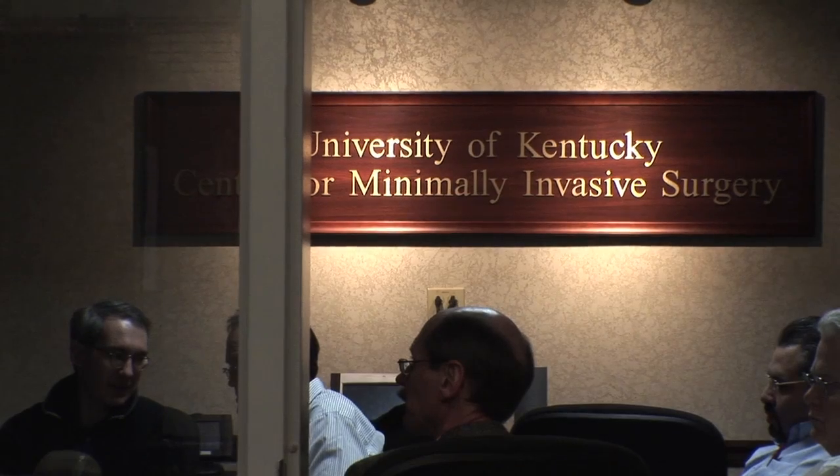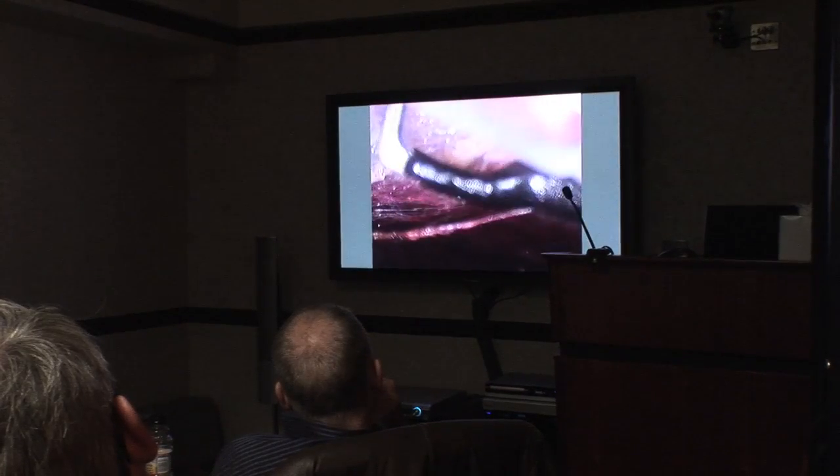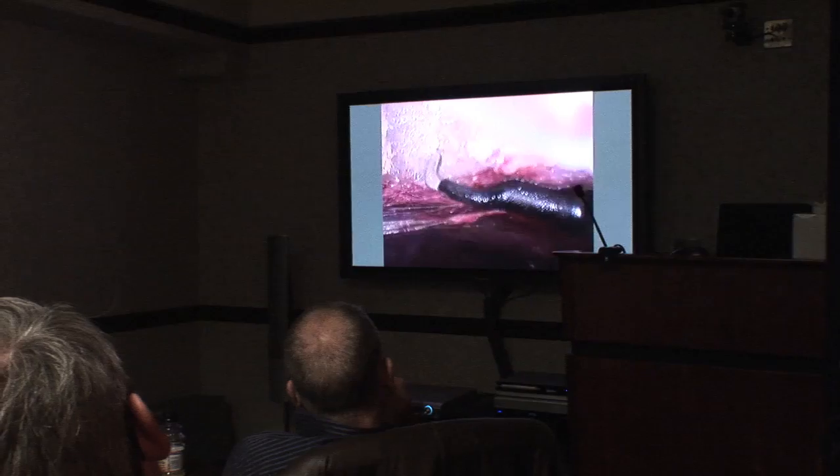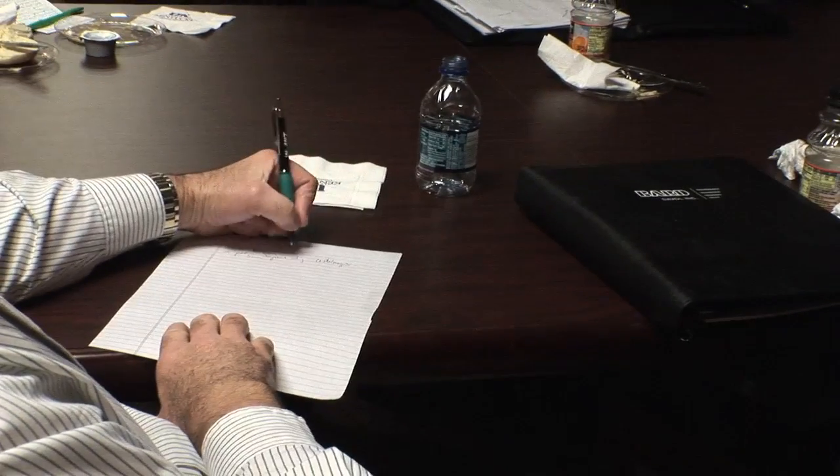Using our telesurgical capabilities they were able to visualize the operation from start to finish. They were able to ask questions and we were able to teach them the different facets of the operation.